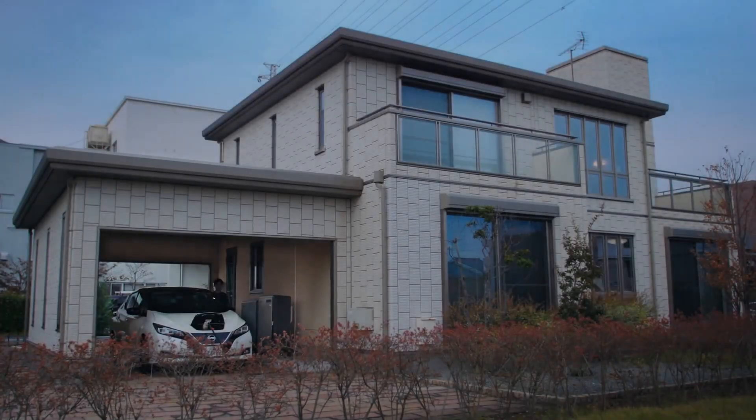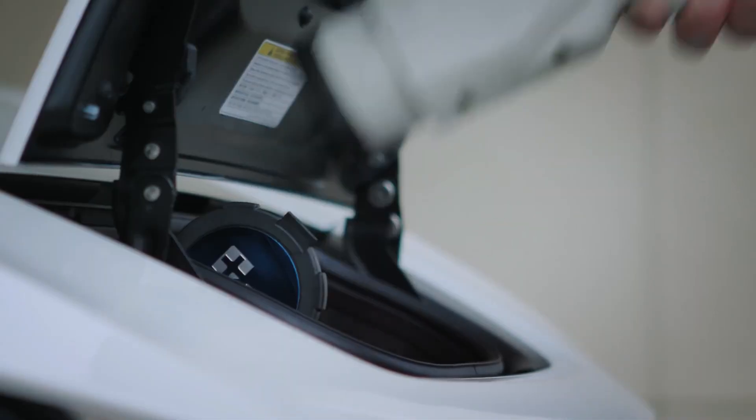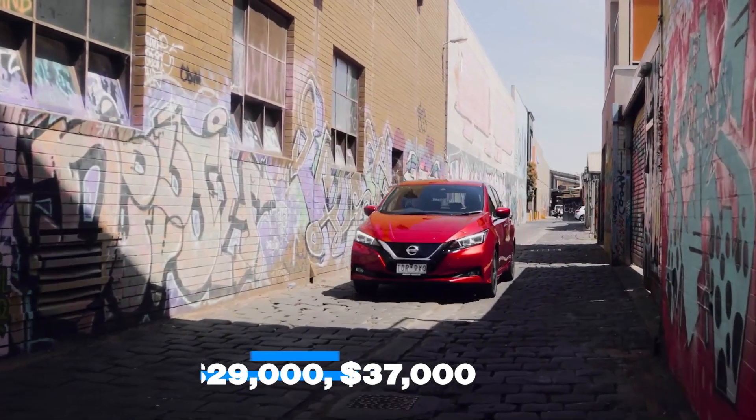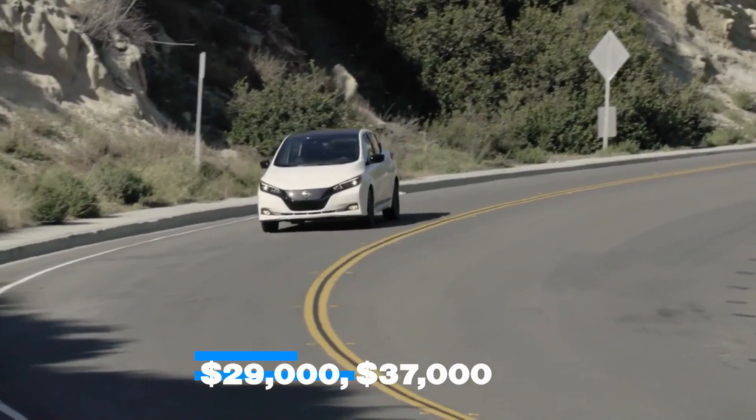Charging is the one issue that drivers may have with this car. The charging system of the Nissan LEAF is not always compatible with most regular public charging stations, meaning you may need to set up charging at home and keep your travels as close to home as possible. The base level of the LEAF starts at just over $29,000, while the higher option costs just over $37,000.